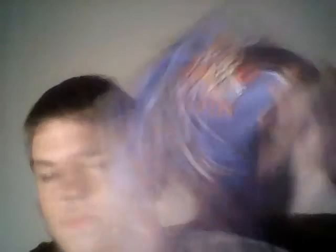Here we have Hunter: The Reckoning Wayward — it is complete, there's the manual. Next I have Stuntman — I have two copies of this, and this one is complete. I have the silver PlayStation 2 Slim.